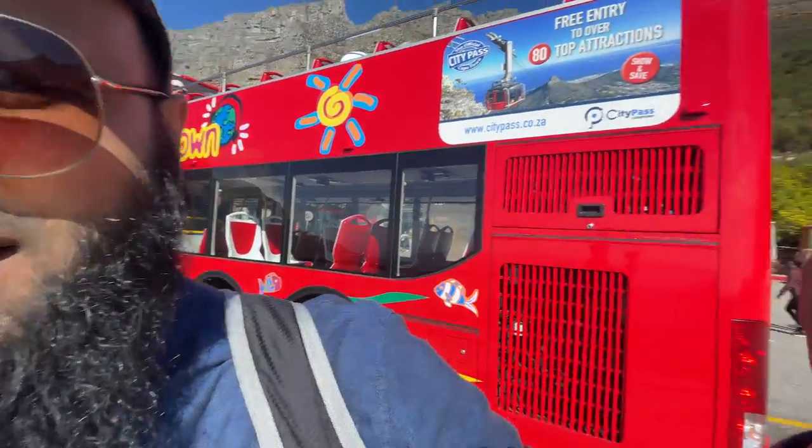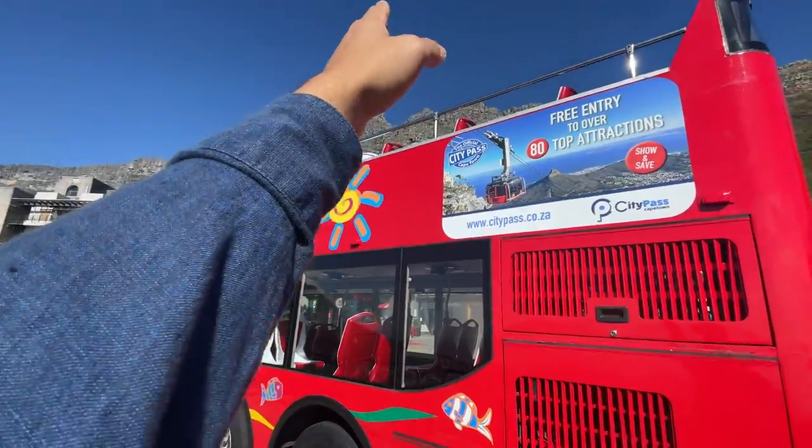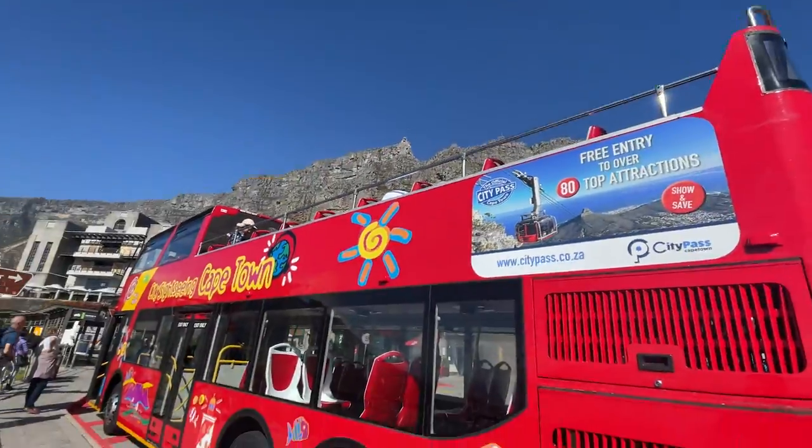This is definitely a good option if you want to explore more of Cape Town and you don't have a hire car — you can just hop on and hop off at many places. We're currently at the top of Table Mountain by the cable car. Just remember it doesn't include admission prices for places you visit, but it's a good and quite affordable option to explore the city.